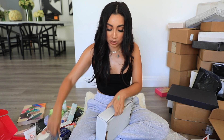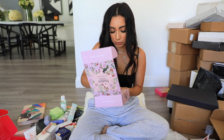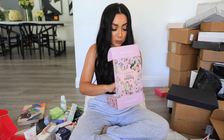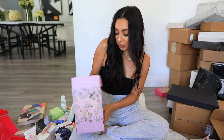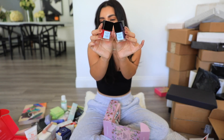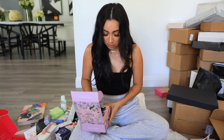Next we have a package from Butter London — a nail strengthening treatment. It gives nails a much-needed break from polish, gel, and acrylics, and it's enriched with skincare benefits. They sent over some polishes meant to treat and strengthen your nails, which I definitely need.